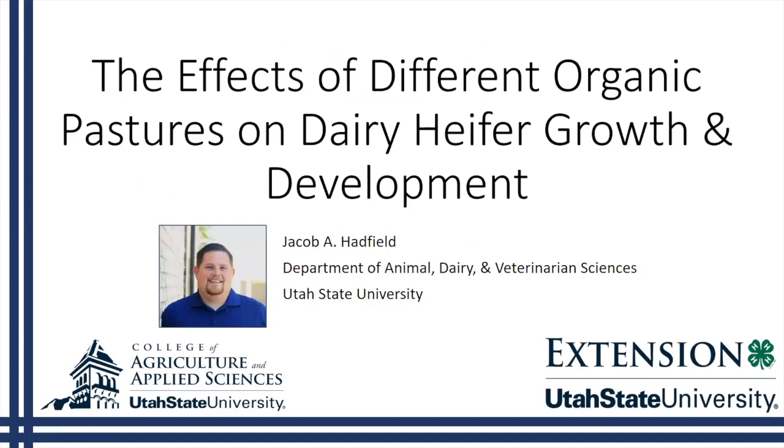Hello and welcome to the webinar on organic pastures. This webinar will be about the effects of different organic pastures on heifer growth and development, and it will be presented by Jacob Hadfield of Utah State University Extension. I'm your host Alice Formiga of eOrganic.